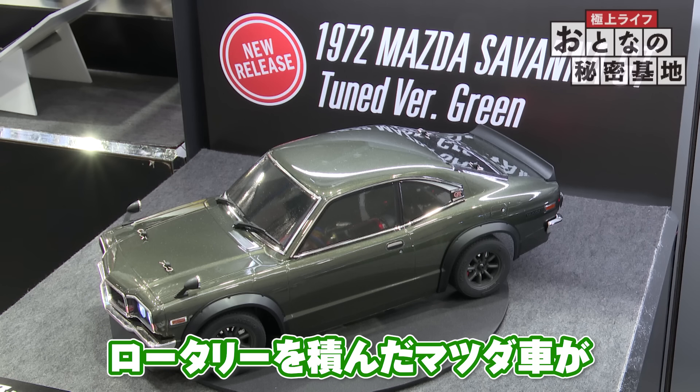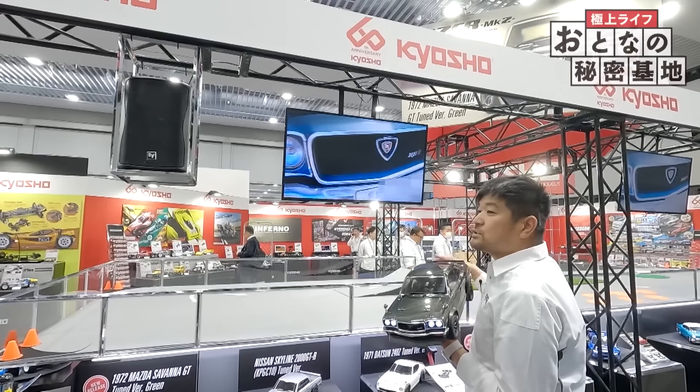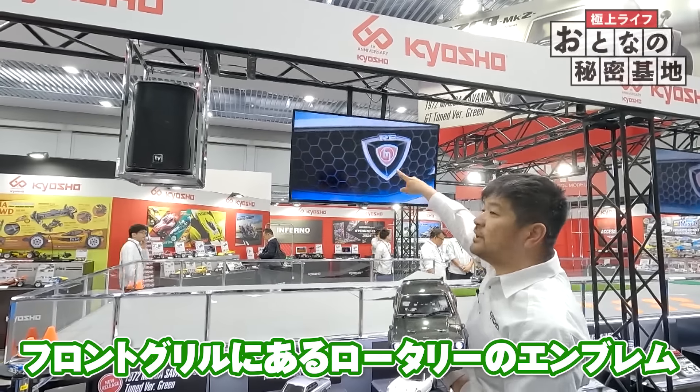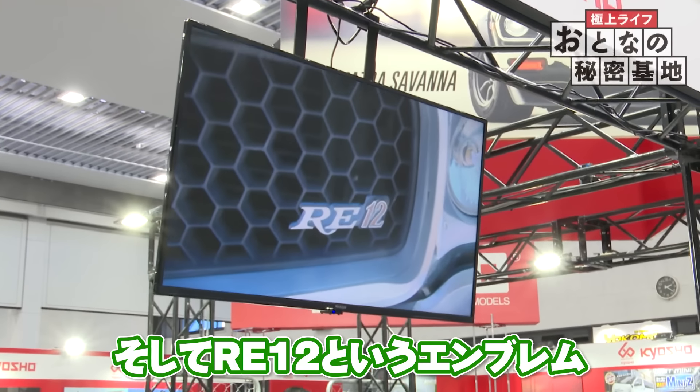今年はですね、10分の1のRCモデルを大きくご紹介させていただいています。このサイズがラジオコントロールカーの中で結構ポピュラーで、みんな楽しまれているシーンです。外ラジとしては、このツーリングカー的なラジオコントロールカーってすごく奥が深くて楽しいです。